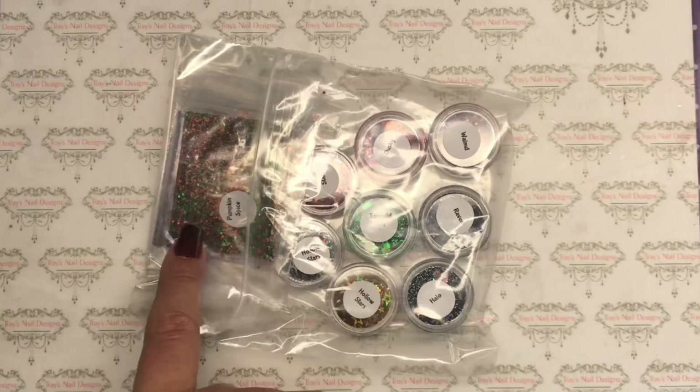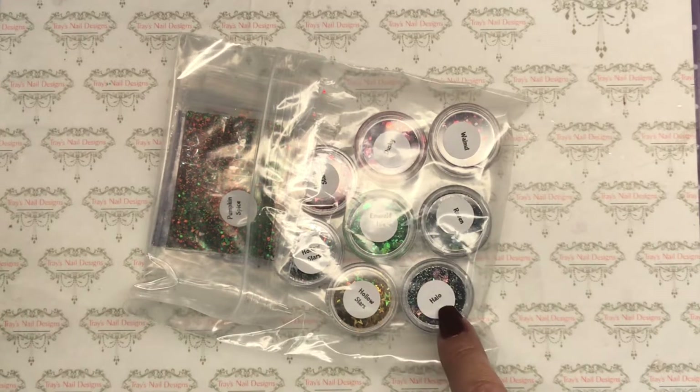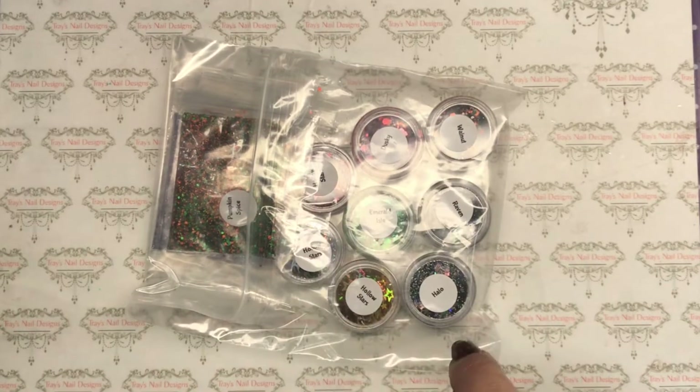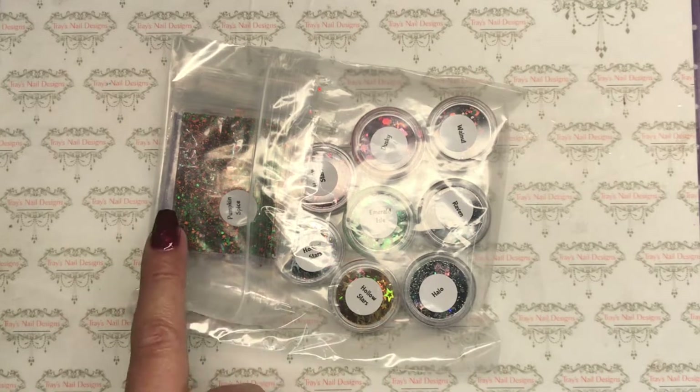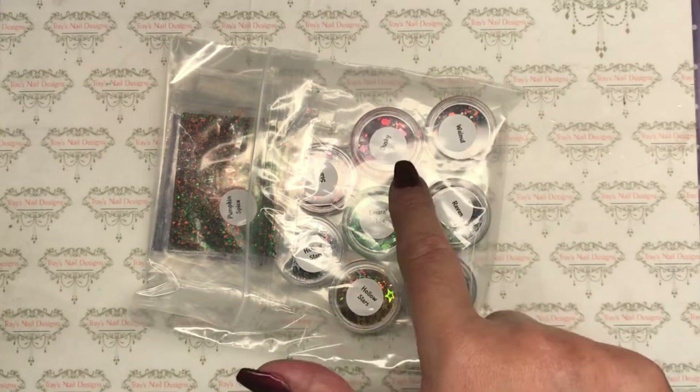As a preference I'm going to go for the bags, because if you watch my nail room tour you'll know that I have a system for glitters. I've got little pots that I decant into, so where I can I'll get it in a bag. But these pots are ace.